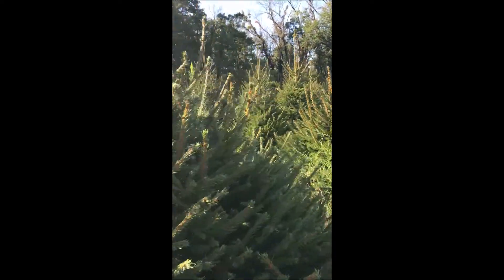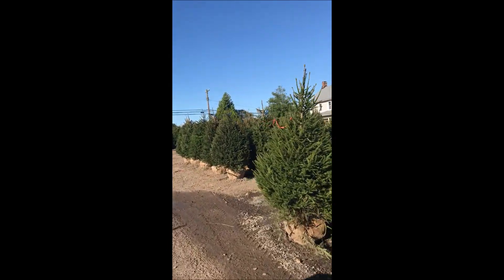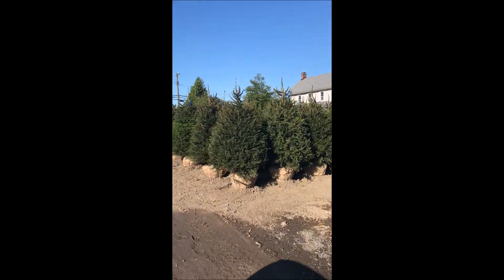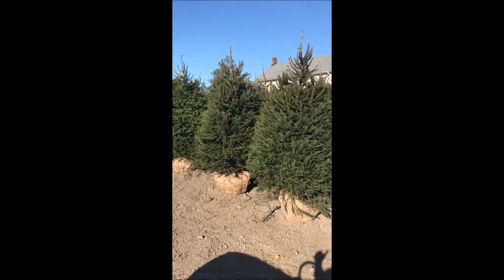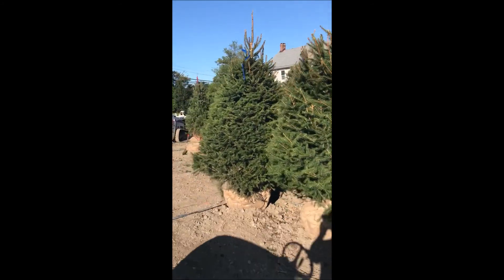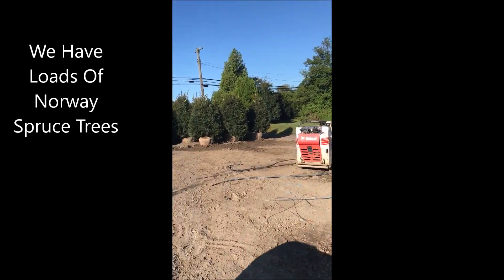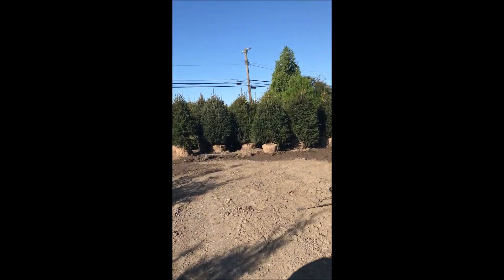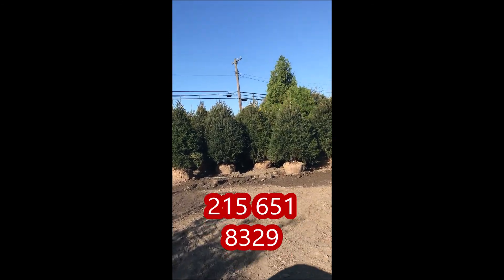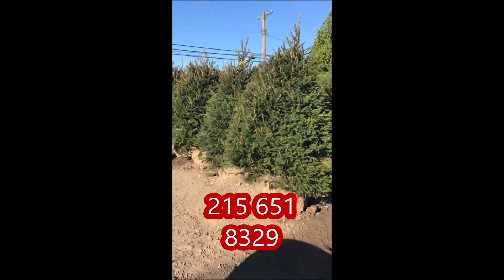These are Norway spruces in our lot ready for loading and shipping to customers. We do load, ship, and sell Norway spruces up and down the East Coast, but we deliver only to New Jersey and Pennsylvania. You can pick up Norway spruces at Highland Hill Farm. Call us right now at 215-651-8329.